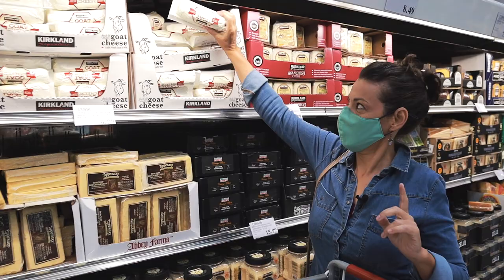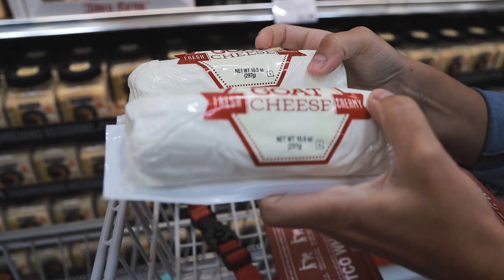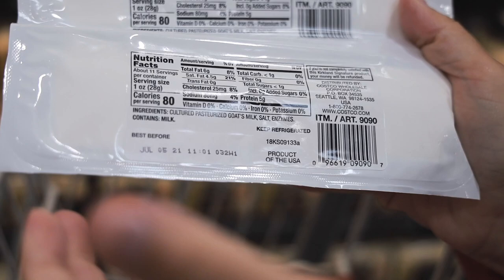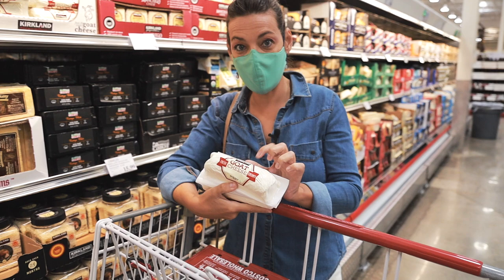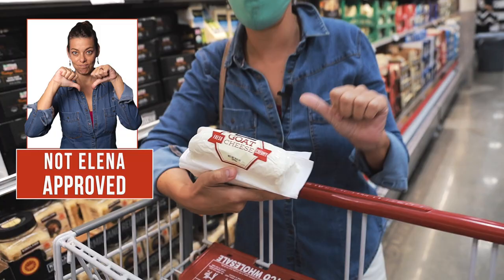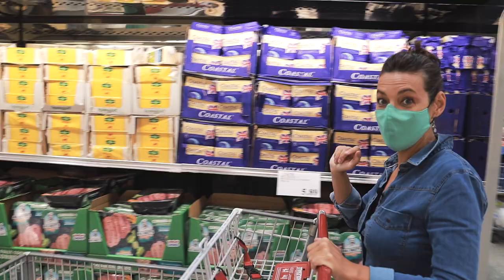Here's an example of a cheese that is not approved. This goat cheese, when we look at the ingredients label, has pasture goat's milk, salt, and enzymes — it looks pretty clean. But do we see anywhere on the label that it is pasture-raised, grass-fed, or free-range? No. That means the way those animals were treated and fed is not acceptable, so this cheese is not approved.